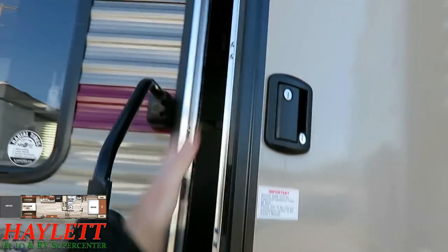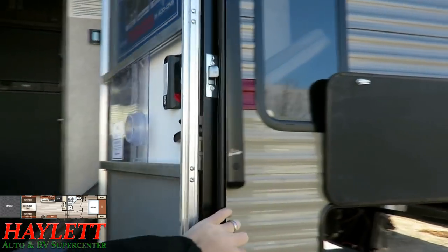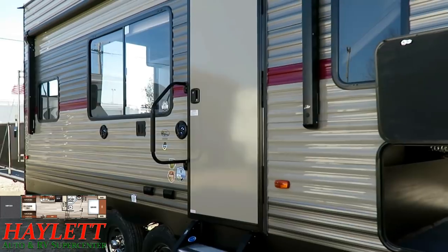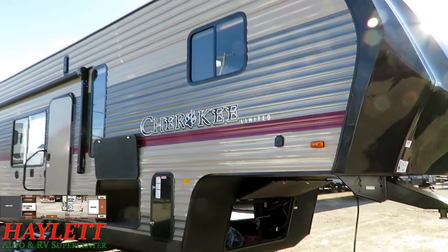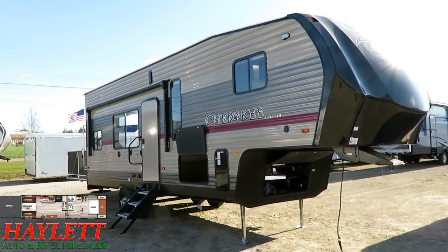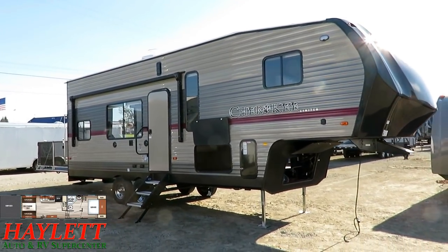All Cherokee family RV entry doors are friction-hinged, so they're not flying open in the breeze — they'll catch themselves nice and easy. The solar prep is up by the nose, which is an interesting spot, but it's been there for years, so clearly it works.